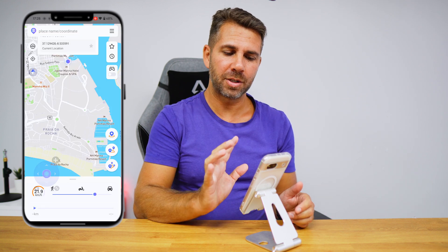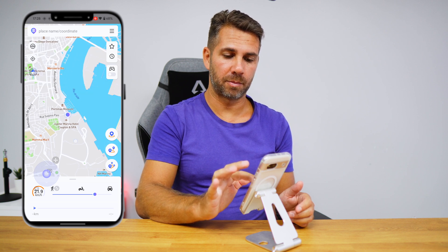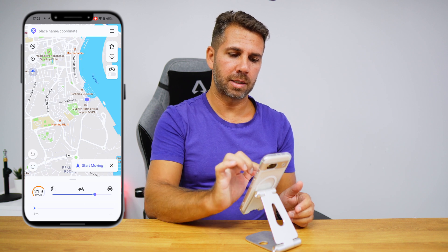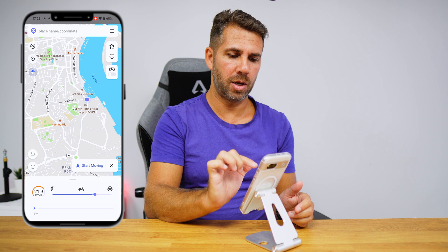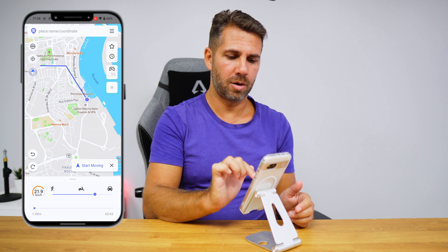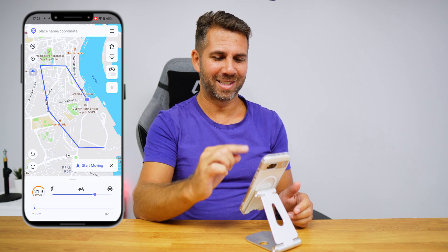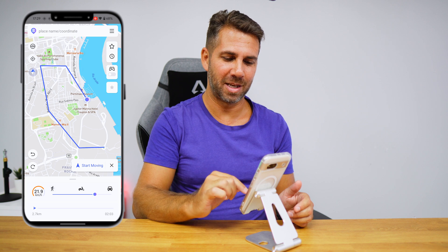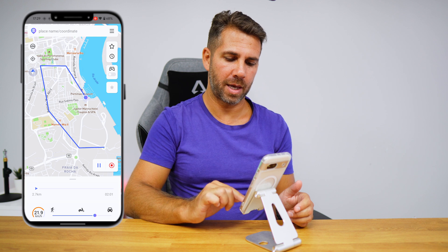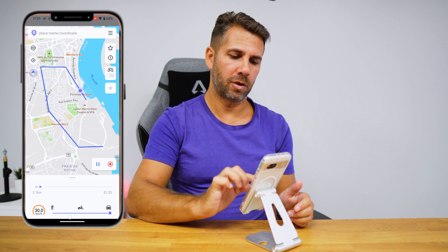There is also another option that might be useful in some cases — multi-point path selection. I can select several points: go here, then here, then there, and so on. It goes in straight lines between points, but you get the idea. Then we start moving and it follows that custom track. Let's set it to 30 kilometers per hour and go.